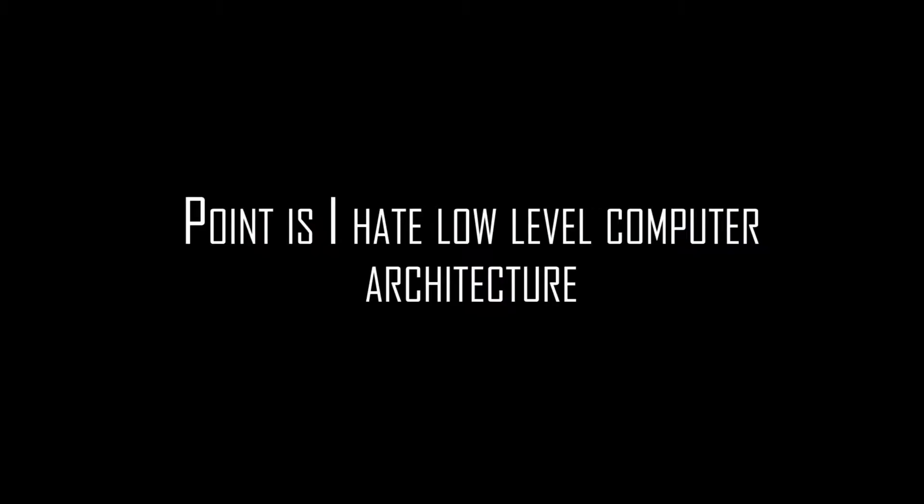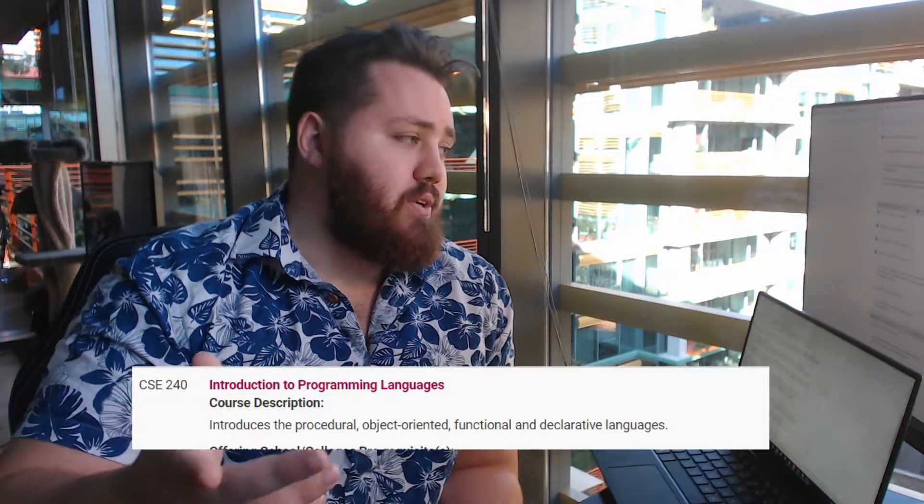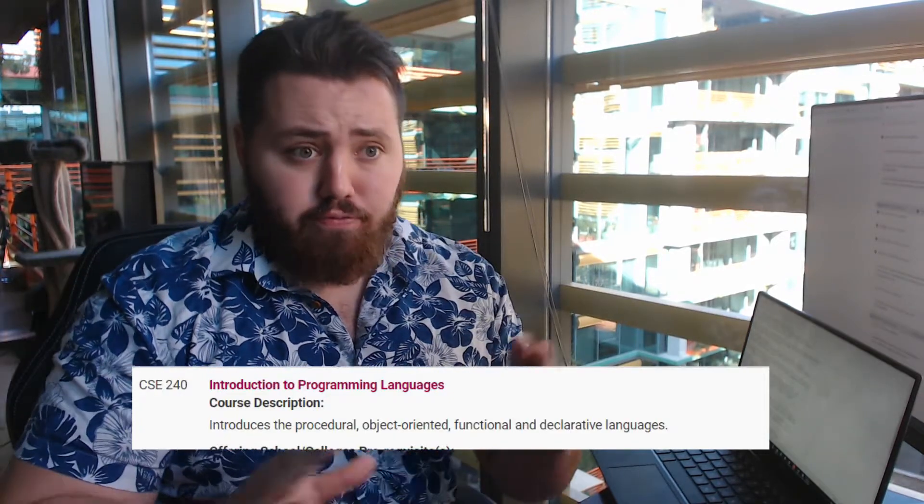The assembly language class was super useful — basically everything builds up from assembly language. Most software engineers nowadays are less concerned about hardware constraints. Then there was Introduction to Programming Languages, CSE 240. So far you've had Java, and ASU is like, 'We forgot to teach you all this other stuff, so real quick: here's C, here's C++, here's Lisp, and here's Prologue.' We learned all those languages in one semester.